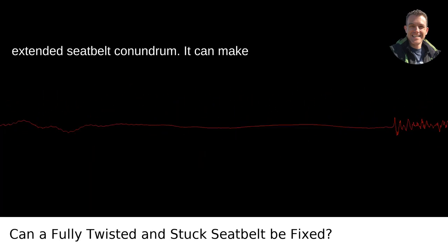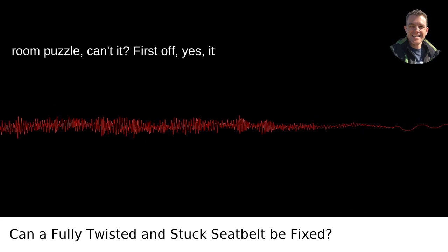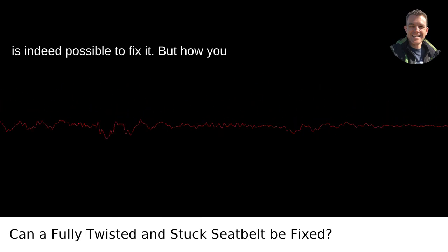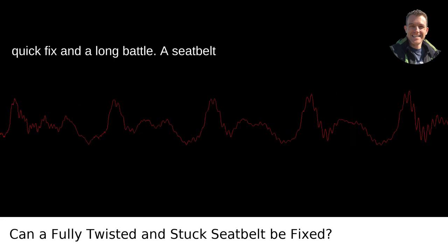The old twisted, stuck, and fully extended seatbelt conundrum. It can make you feel like you're stuck in an escape room puzzle, can't it? First off, yes, it is indeed possible to fix it. But how you approach it is the difference between a quick fix and a long battle.